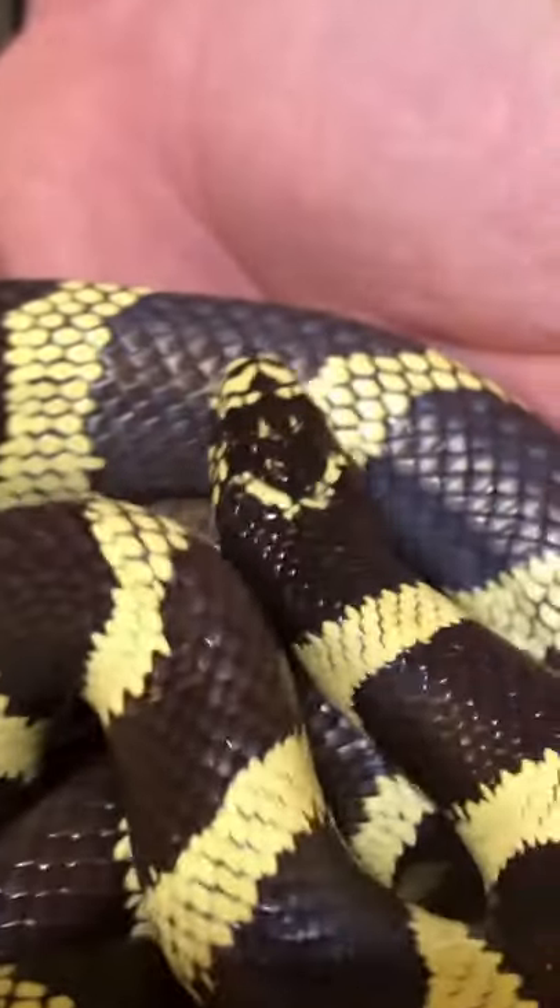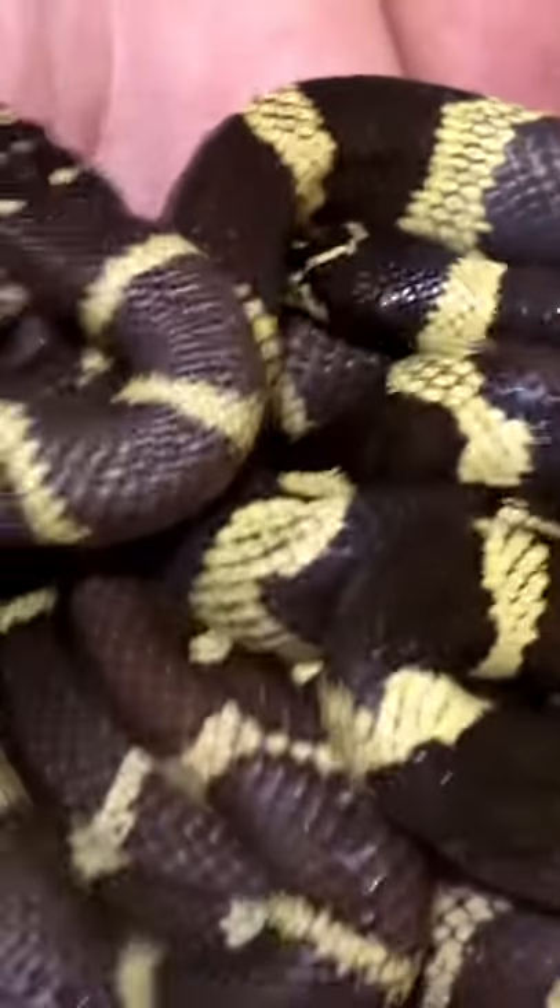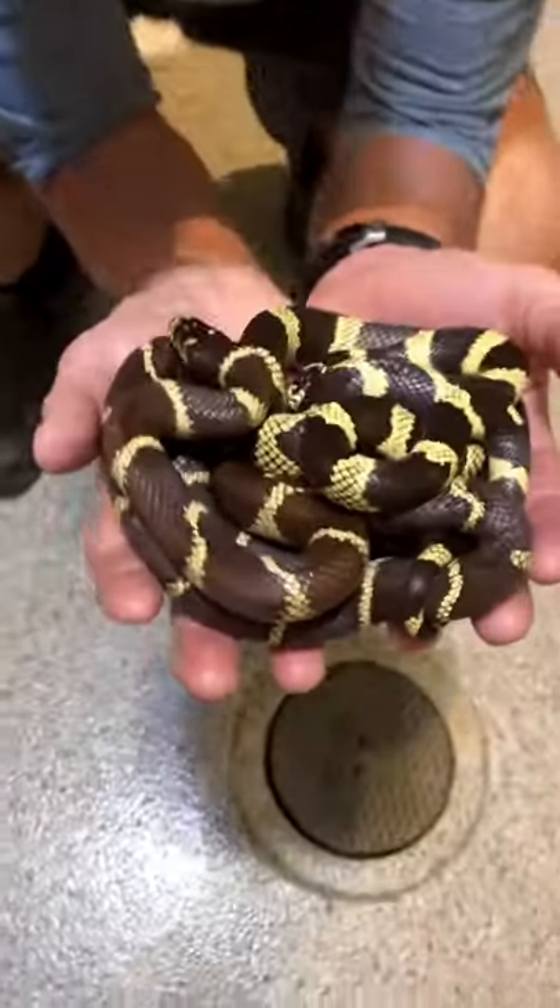These were snakes I got from two different houses, but they sure seem to be getting long. It looks like a smiley face — it's a giant smiley face. Hi guys.